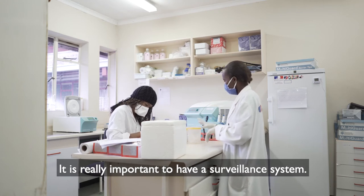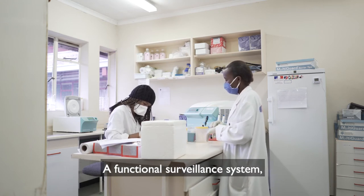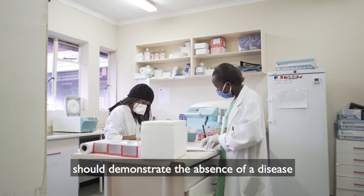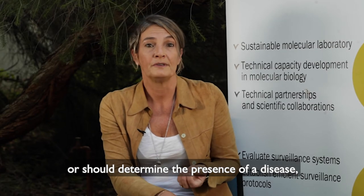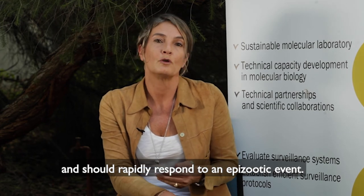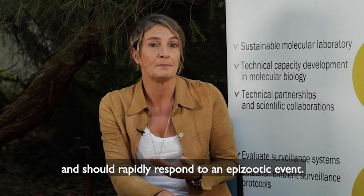It's really important to have an efficient surveillance system because a functional surveillance system should demonstrate the absence of a disease, or should determine the presence or the distribution of a disease, and should rapidly respond to an episodic event.